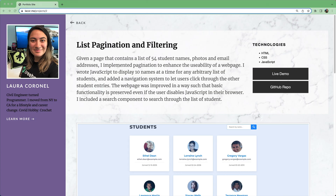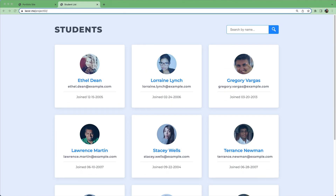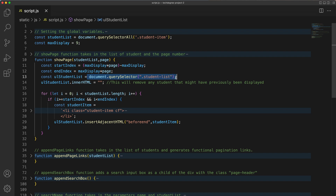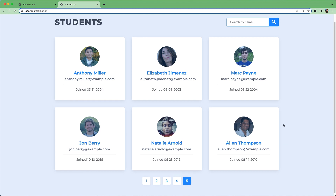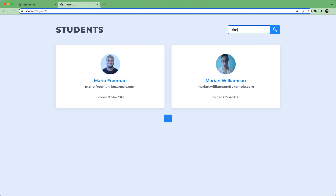In Project 2, you'll dive deeper into the power of JavaScript. You'll take a static webpage with a long list of students and improve it by adding JavaScript to make the webpage dynamic and responsive. You'll write JavaScript and use a common web development technique known as pagination to enhance the usability of a webpage. You'll use the DOM — a document object model — to interact with the HTML so that at the bottom of the page you'll have pagination buttons to navigate through the list of students. You can even add a feature to search all the students and find just the ones that match.